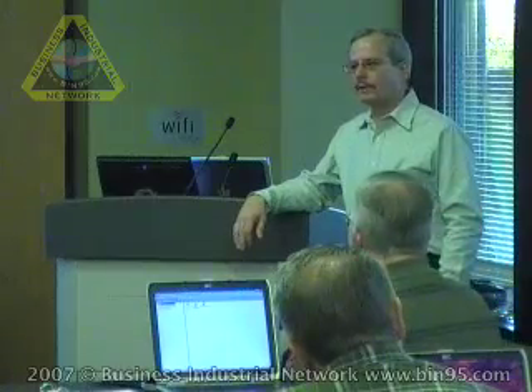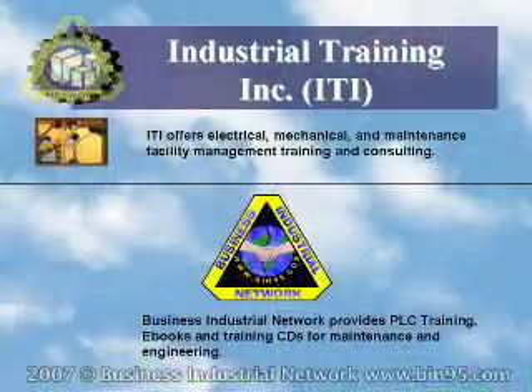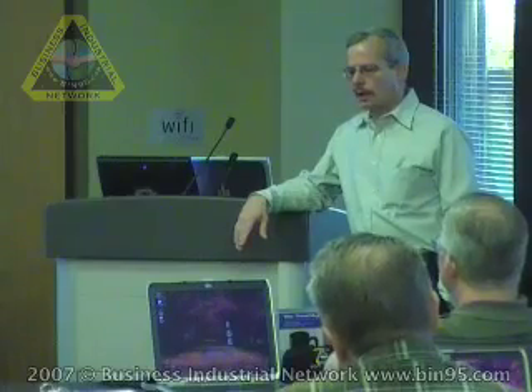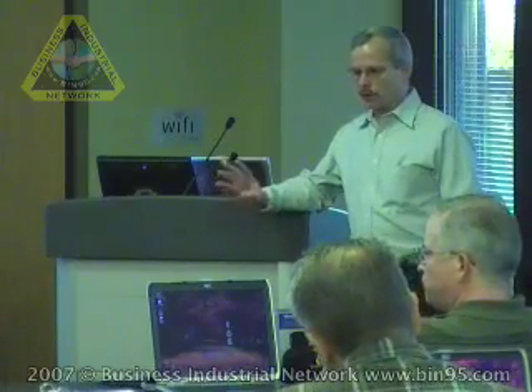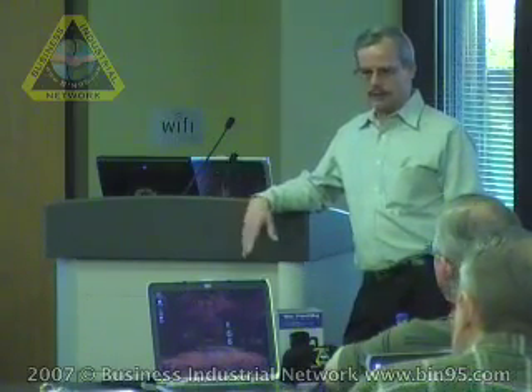Business Industrial Network is partnered with other companies, so you may see throughout your manuals — we call it Industrial Training Incorporated, throughout Atlanta, Georgia, which is another one of our home bases. They offer all the other training: mechanical training, hydraulics, even high voltage training and things like that. Our company, Business Industrial Network, specializes in Allen Bradley.